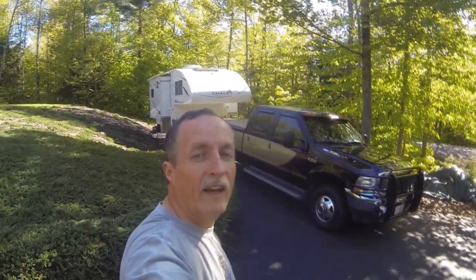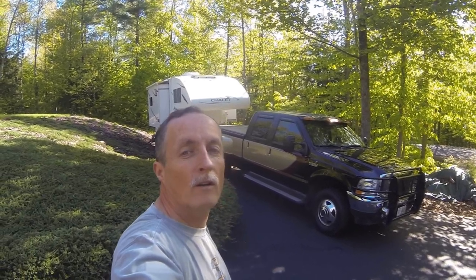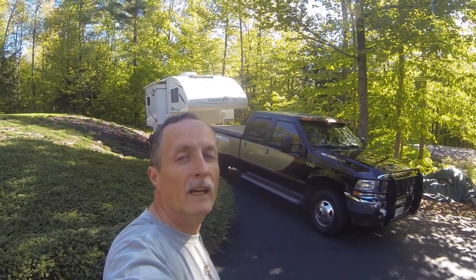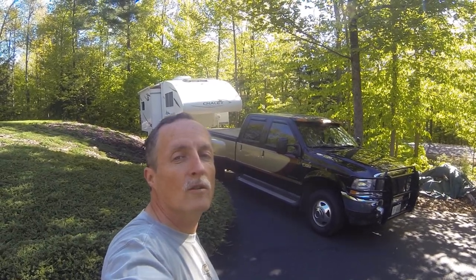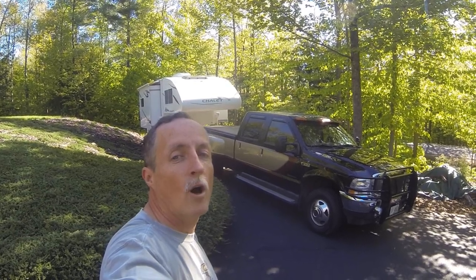Hello Chalet and truck owners. This is Charlie Couchet, and I was asked to do a follow-up video to the first one I did, covering any modifications I did to my 2001 Ford F-350 diesel dually or to my Chalet truck camper DS-116RB. I've actually done quite a few more modifications so that it's ready for our two-year trip around the country. So here they are.